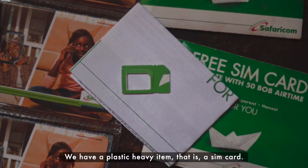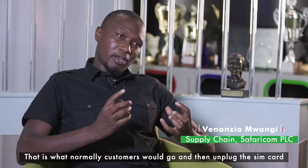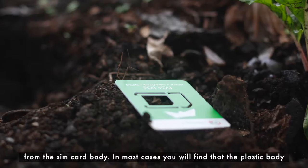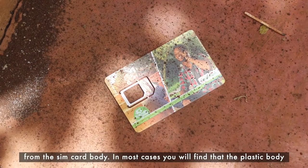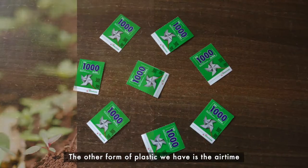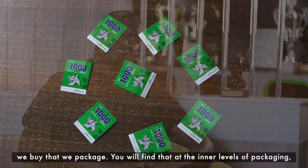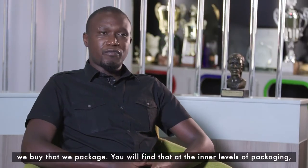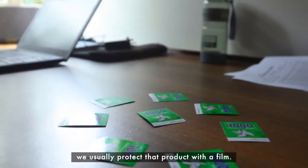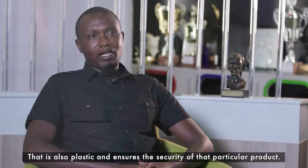We have plastic heavy items — the SIM card is one, and that is what customers would normally unplug from the SIM card body. In most cases, the body, which is plastic, is what people will throw away as plastic. The other form of plastic is on the airtime that we buy — at the inner levels of packaging we protect that product with a film that is also plastic, to ensure the security of that particular product.